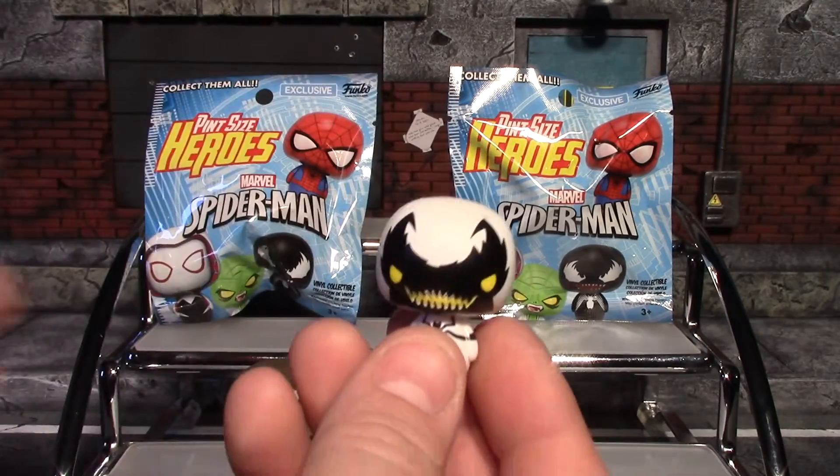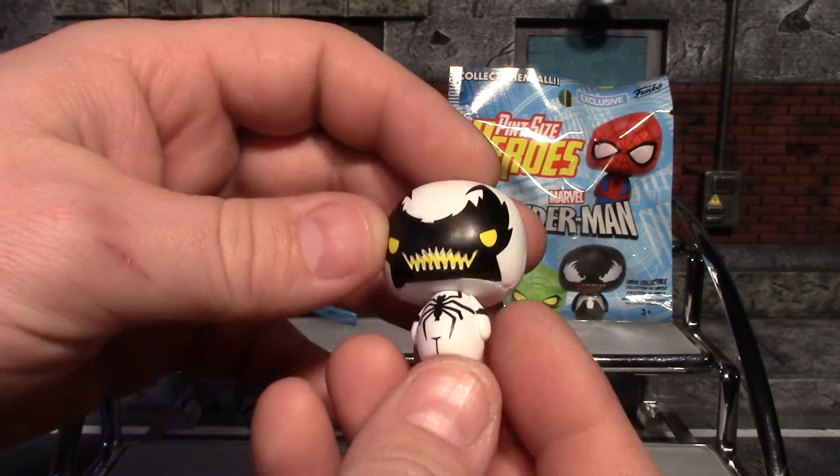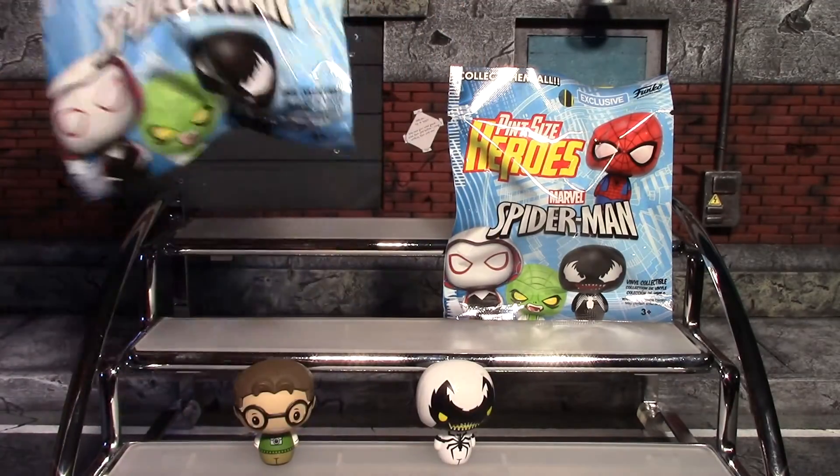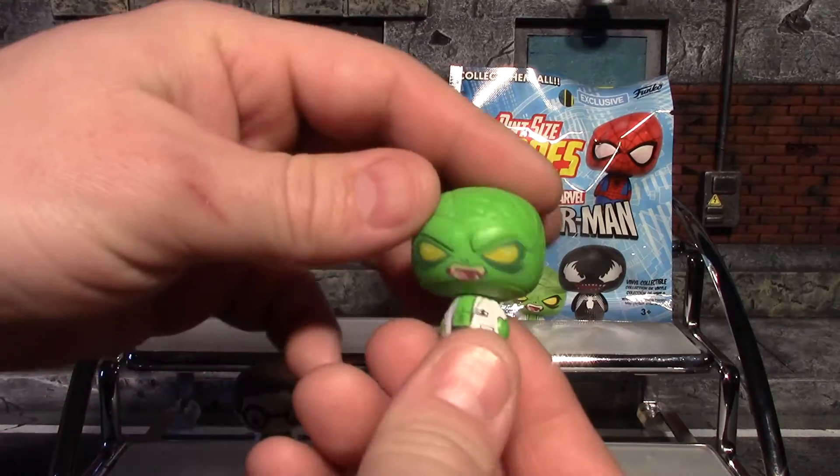Let's move on to number two and see who we get. I think this is Anti-Venom, and this is one of the exclusives — very, very cool, really digging that one. If that's not Anti-Venom, let me know in the comments.